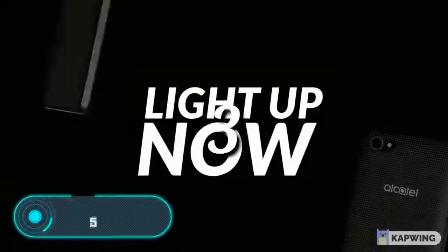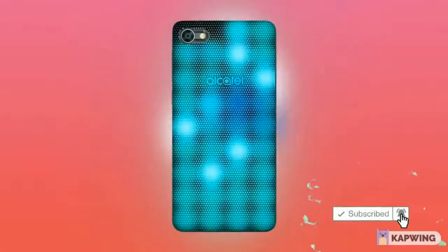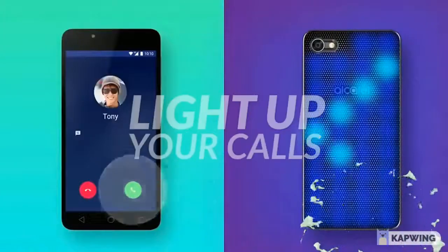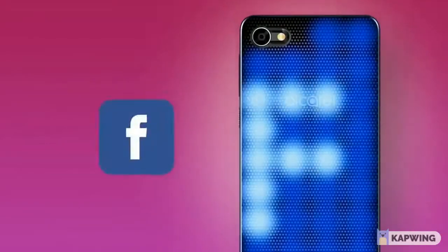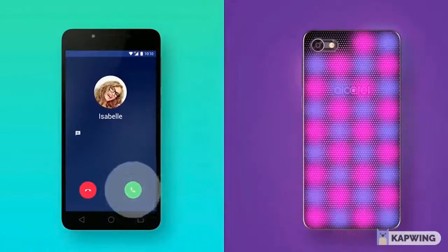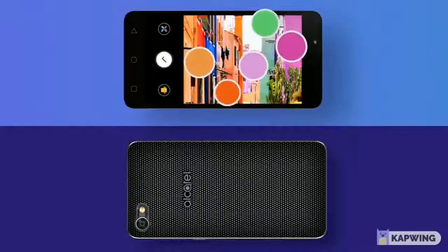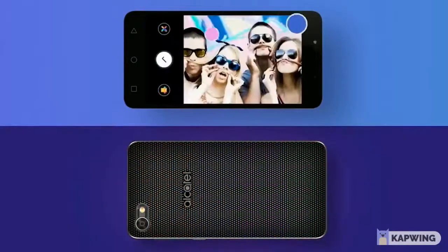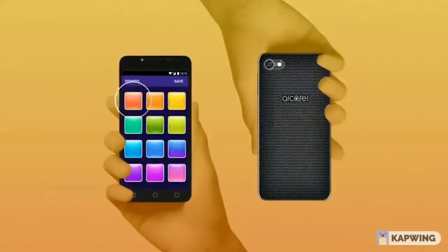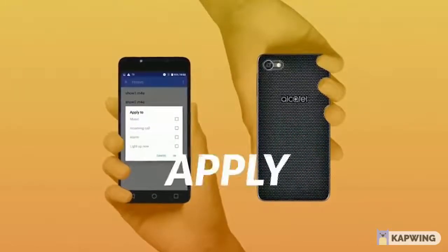Alcatel A5 LED — this gadget differs from others thanks to its LED cap, which can shimmer with all the colours of the rainbow any way the user wants. The shining back of the phone is not just for beauty, because it can notify about new emails and messages by lighting up in different colours. In addition, it can imitate the colours of photos taken with the camera, or simply light up in tune with the music, making a whole light show. This smartphone will cost you from $150 to $200.